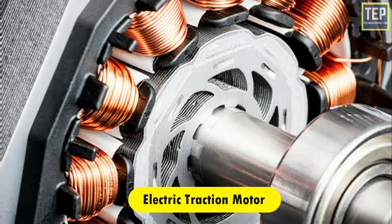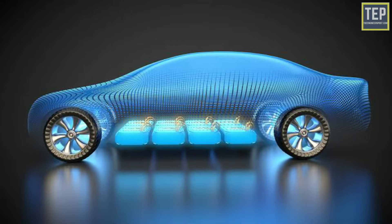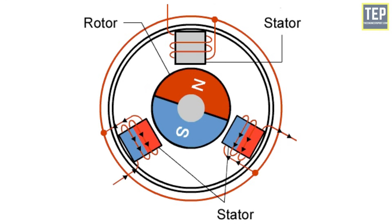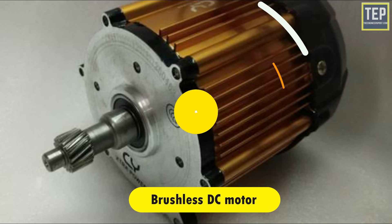Electric traction motor: the electric traction motor turns the transmission and wheels using power from the traction battery pack. Some vehicles use motor generators that perform both the drive and regeneration functions. In general, the type of electric motor used is the brushless DC motor.